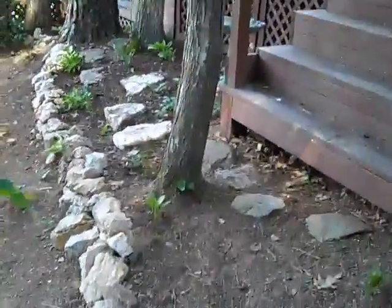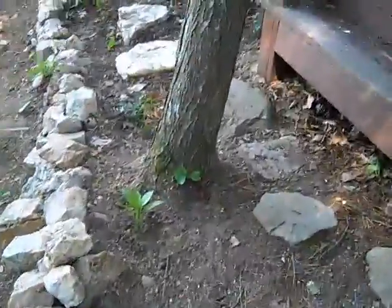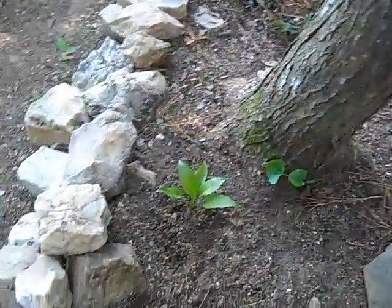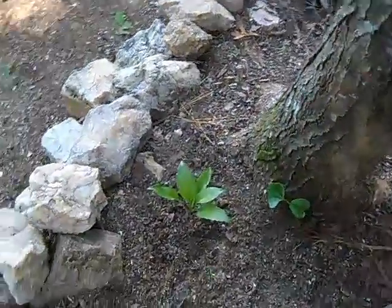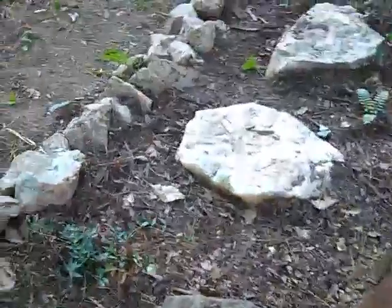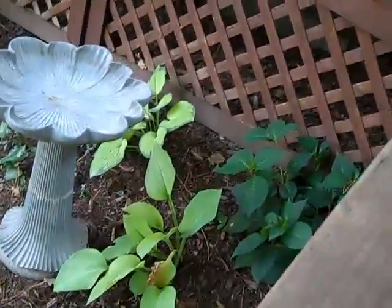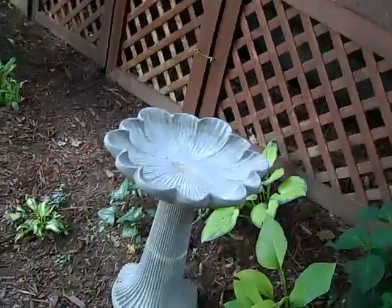And if you walk further along, you start to see where I've started planting things. There's a hosta transplanted from the garden bed we just fixed up. Periwinkles. We put the bird bath.